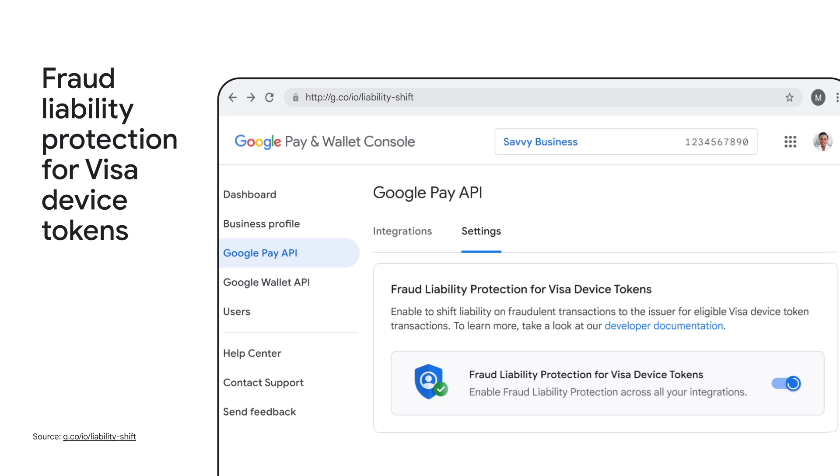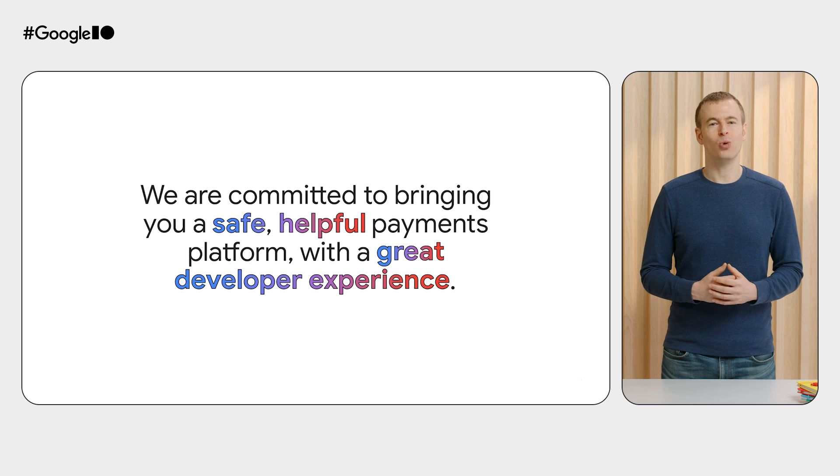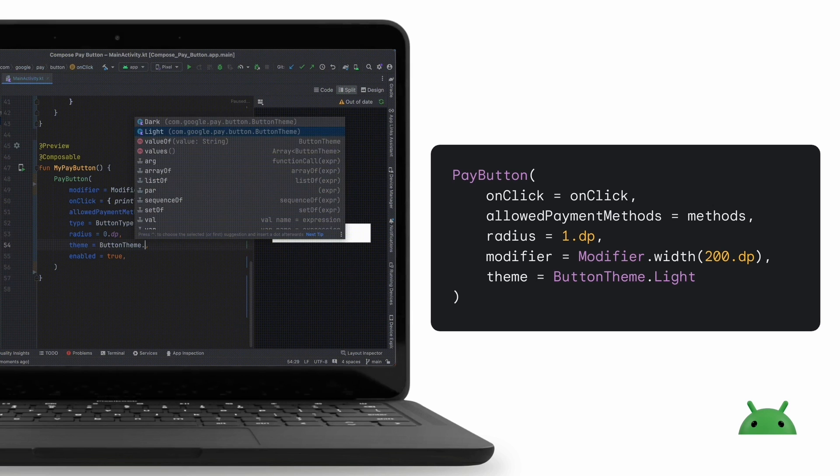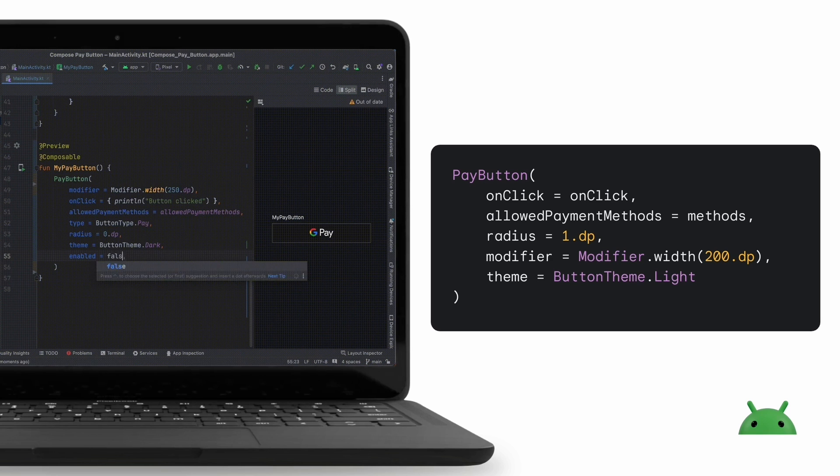Enabling this protection is quick and easy in the Google Pay and Wallet console. And of course, we're always building new ways to make the experience of integrating with the Google Pay button better for you, because we are committed to bringing you a safe, helpful payments platform with a great developer experience. I'm excited to share how the latest improvements to the Google Pay API can simplify your work. To enhance your development experience, Android Studio now offers a preview feature in the Jetpack Compose version of the Google Pay button. This feature allows you to effortlessly experiment with various button types, styles, and placements during development.